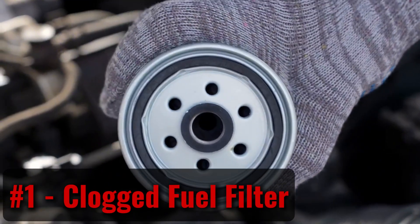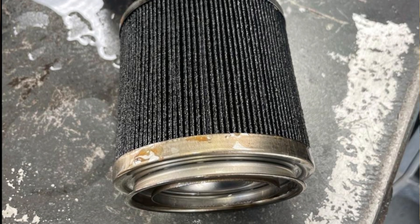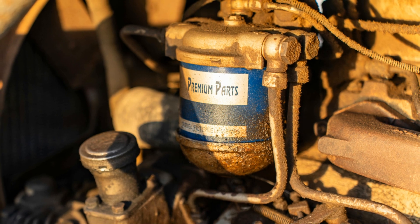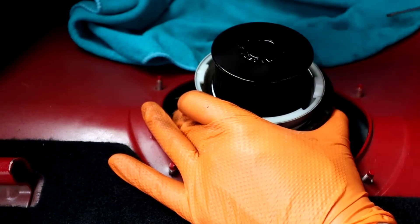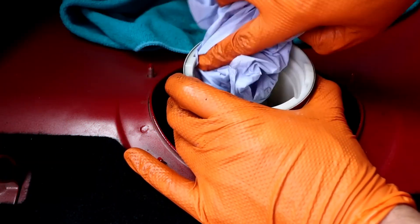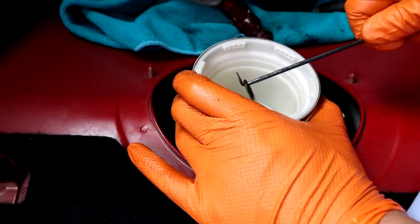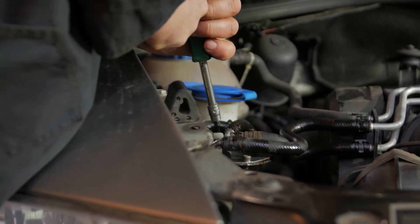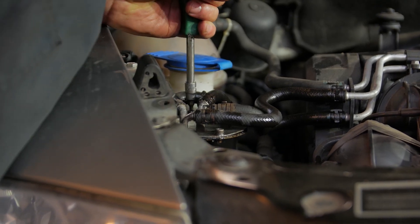Clogged fuel filter. The dirty work is literally done by your fuel filter. Any dirt, grime, gunk, or other debris that enters your fuel tank is removed by the filter. This debris begins to accumulate as the filter is used, which reduces the amount of fuel that passes through. The debris the filter is keeping out remains there, and your fuel cannot pass through it. This is among the most important justifications for routinely changing your fuel filter.